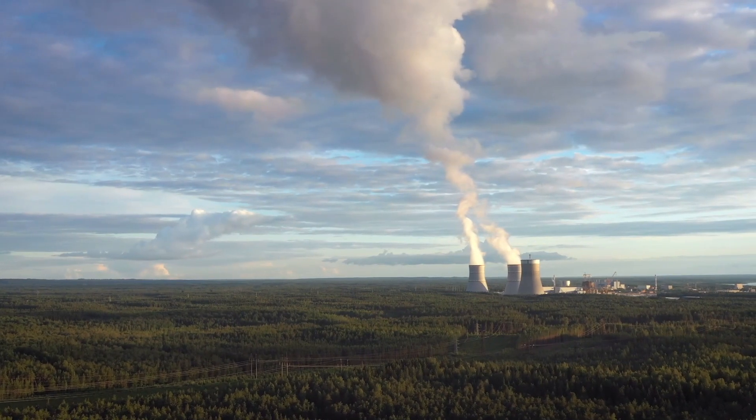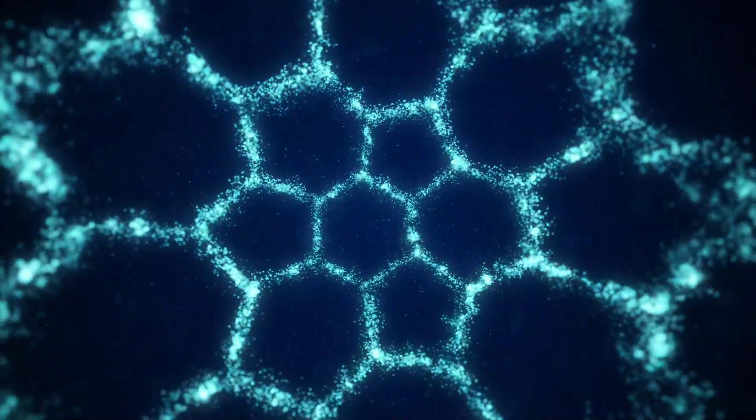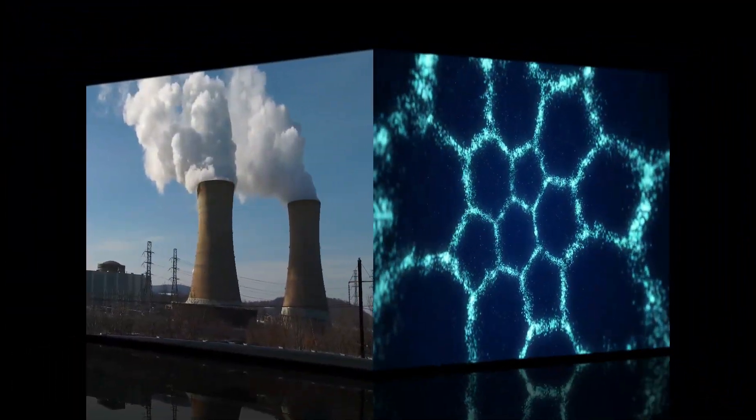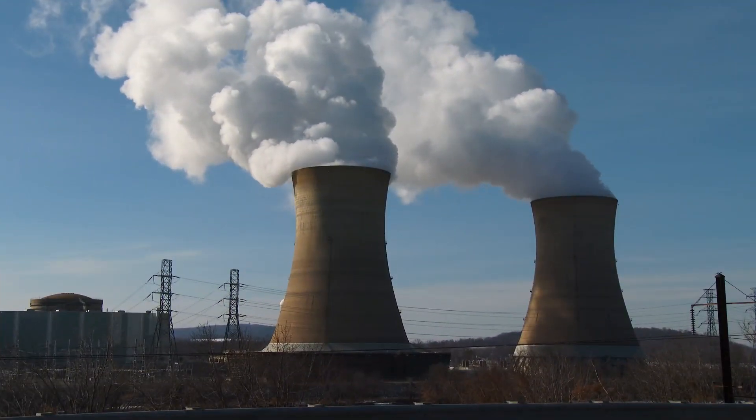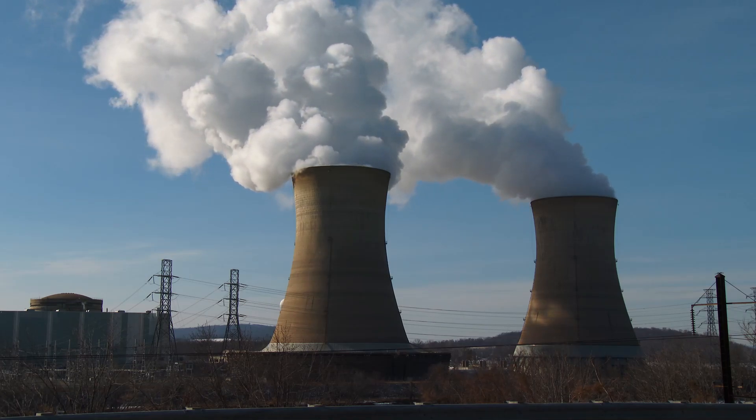Uranium is a natural element, which means it's found in nature, mostly in rocks, soil, and even water in very small amounts. It was discovered over 200 years ago, and it gets its name from the planet Uranus. Uranium is a radioactive element, which means it gives off energy in the form of invisible rays.